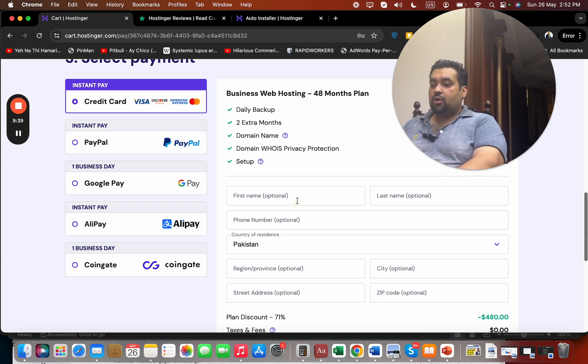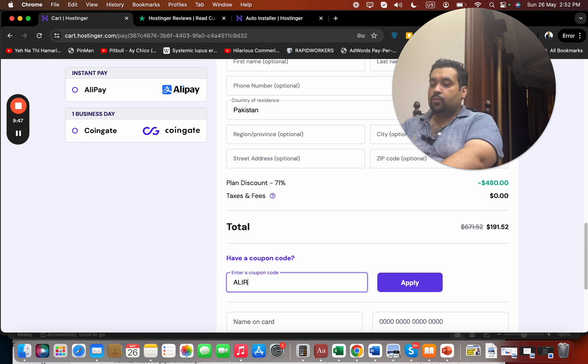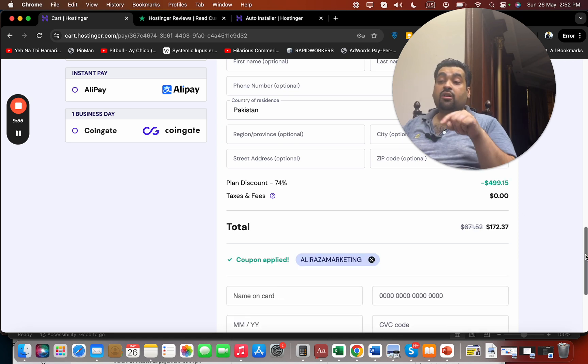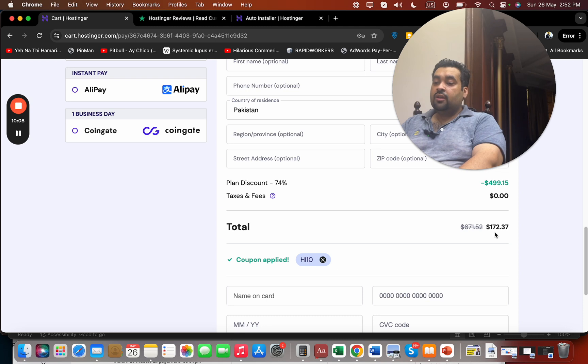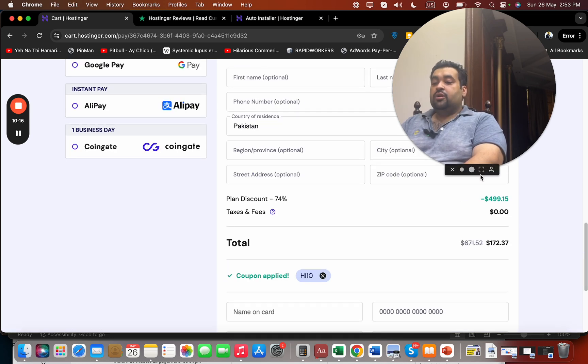Enter your billing details, then scroll down and select 'Have a coupon code.' Enter the coupon code you'll find in the description of this video along with the special discount link and click Apply — you'll see the already-discounted price drop further. There is also a second coupon code, 'AHI10' — apply that as well for an additional discount. Use either of these coupon codes to get an amazing discount on your Hostinger plan.